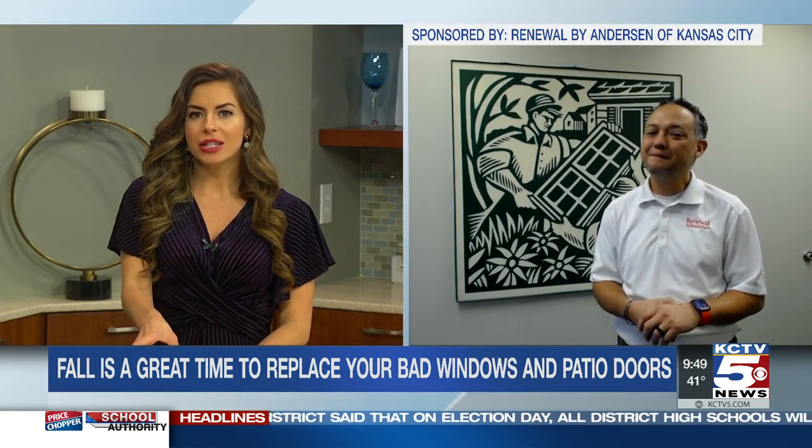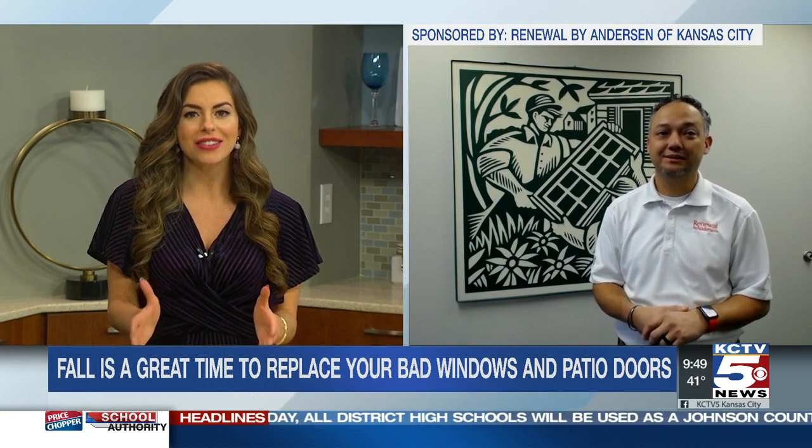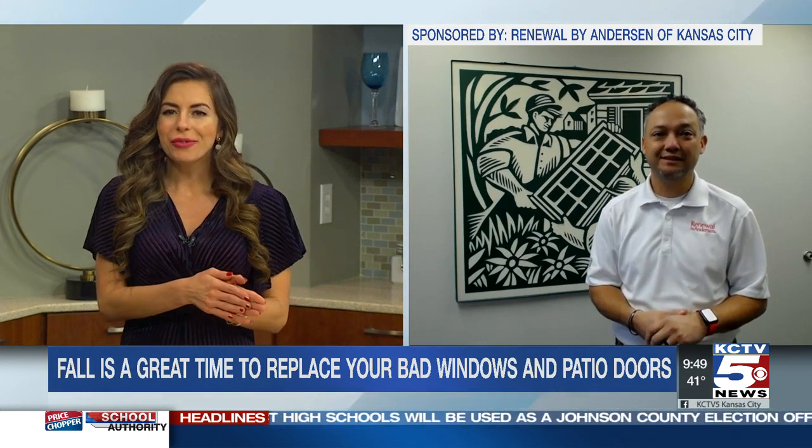Your company has installed more than 110,000 windows in more than 17,000 houses in KC. What do your customers like best about Renewal by Anderson? That's a lot of work we've done. For starters, our customers love that we are a full-service replacement window company that handles every step of their project for them.